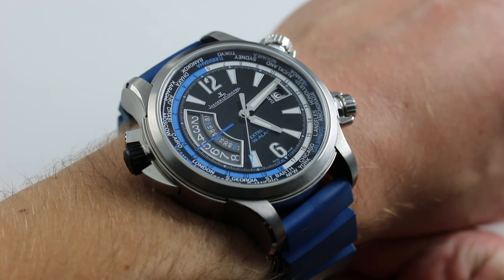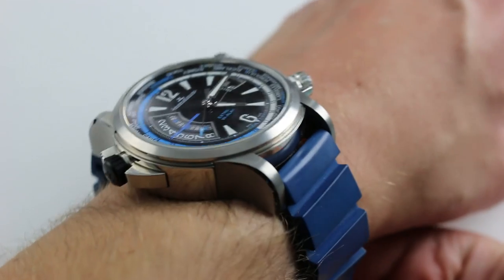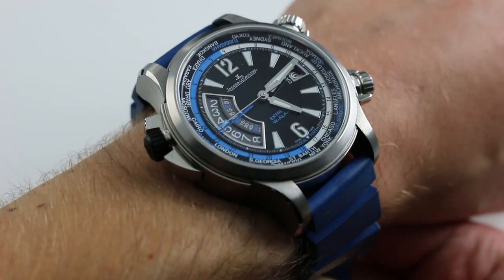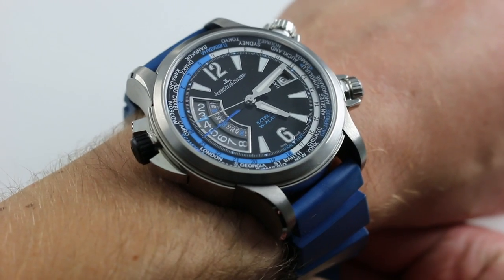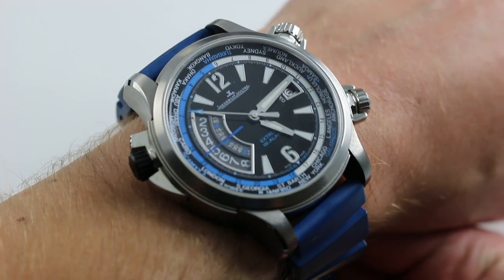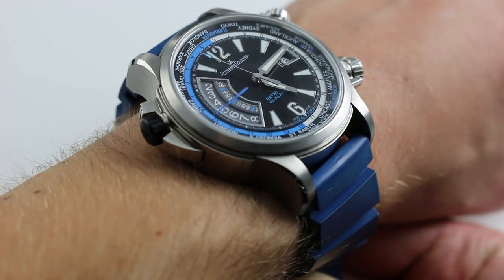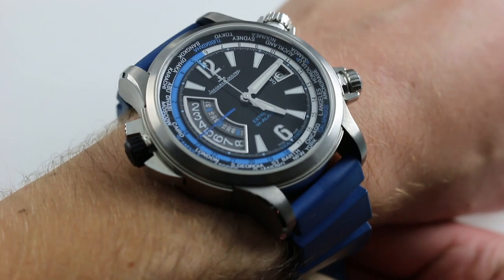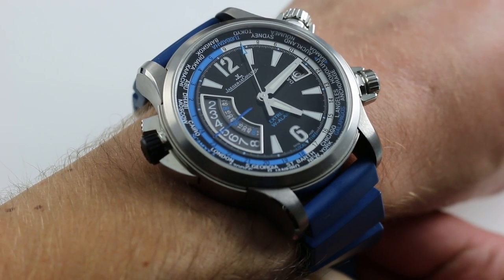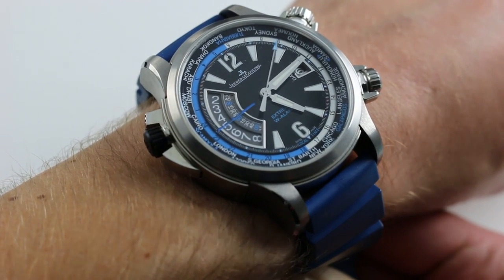This is my own Jaeger-LeCoultre Master Compressor Extreme World Alarm Tides of Time, one of 350 made. It's a combination of titanium and stainless steel. The watch itself is big — extreme size for an extreme watch. 46.5 millimeters across the round of the case, and that does not include its many appurtenances. You can see the toggle for the on/off function of the alarm; inset within that, you can see the crown that moves the World Time chapter ring, and crowns separately for setting the alarm, the date, winding, and setting the watch. It's a big watch at 46.5mm across the case, not including those additions.